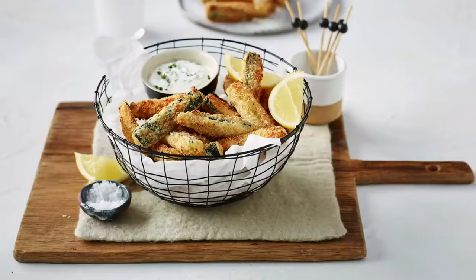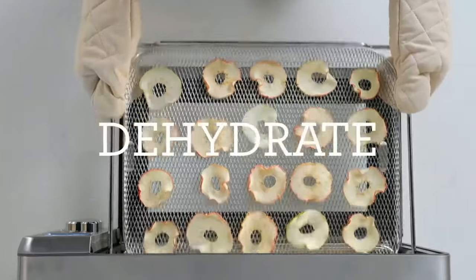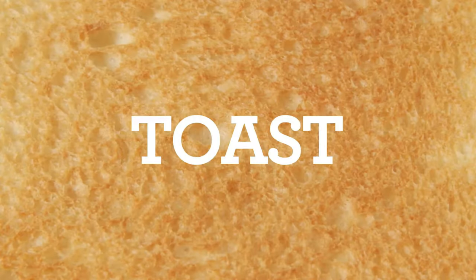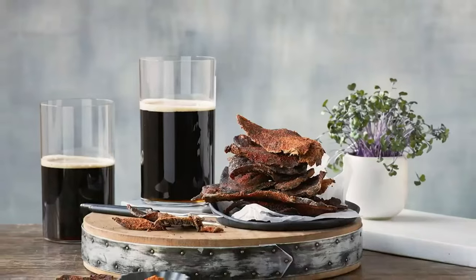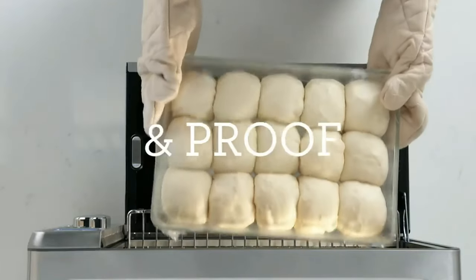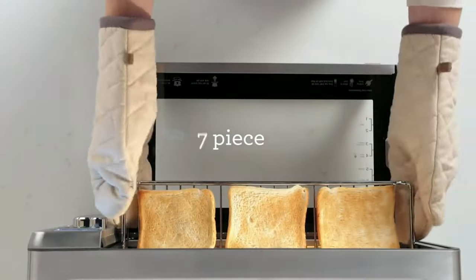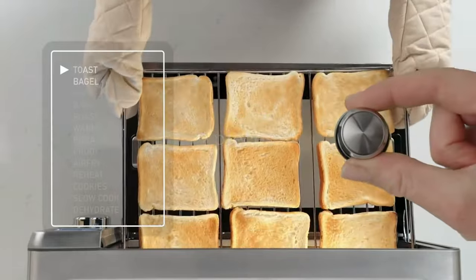Air fryers come in several different styles, including what we like to call basket style — great for large batches of food like fries and vegetables that benefit from shaking — oven style, ideal for cooking food on numerous shelves and often including rotisserie accessories, and toaster oven style, which can toast, bake, broil, and more in addition to air fry.